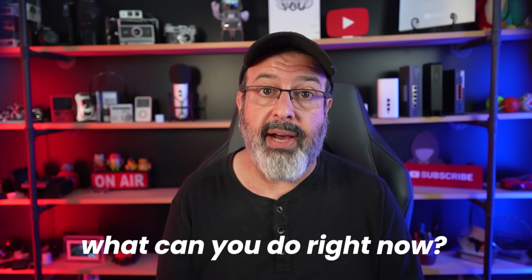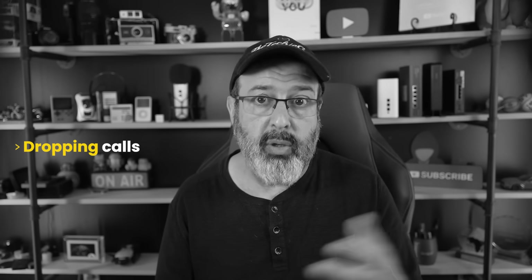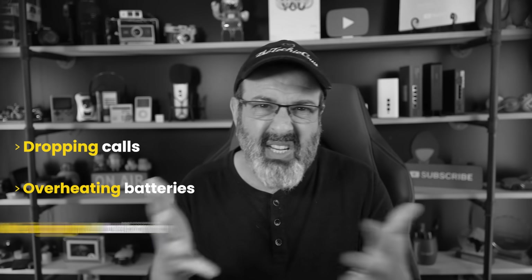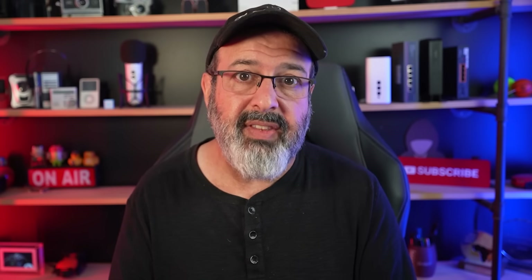What can you do right now? The first thing you can do is go to your phone settings and disable the legacy 2G and even 3G if your phone allows you to do that — though sometimes carriers don't even allow you to do that. The next thing you should be doing is watching out for signs like dropping calls, overheating batteries when you're not using your phone, and weird signal behaviors like being connected, then not connected, repeatedly.